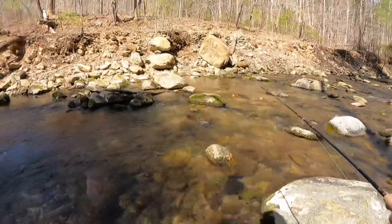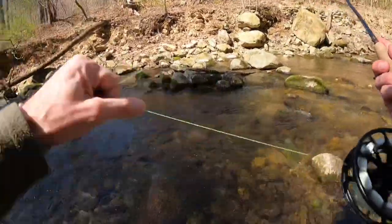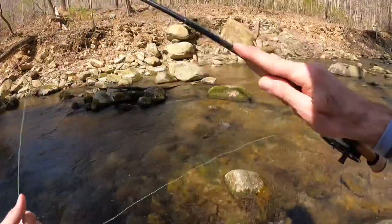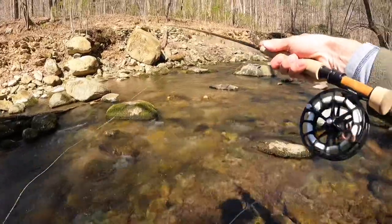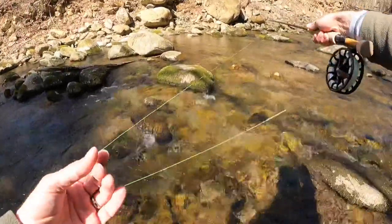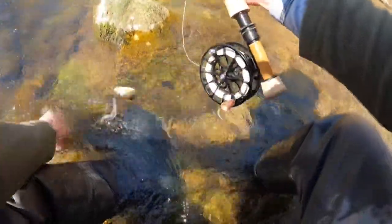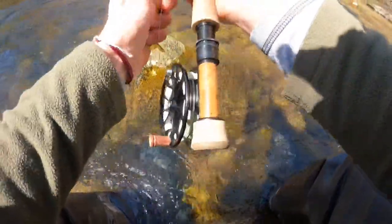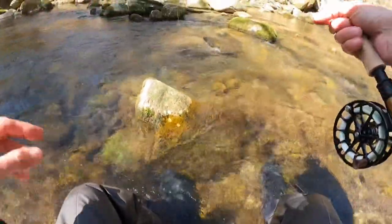There's some depth right behind those two big rocks between that chute. There's a nice tail out here too. There we go — whoa, hang on. Spirited brown trout. Little sucker got me all tangled.